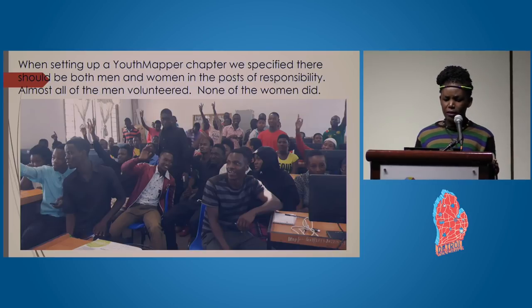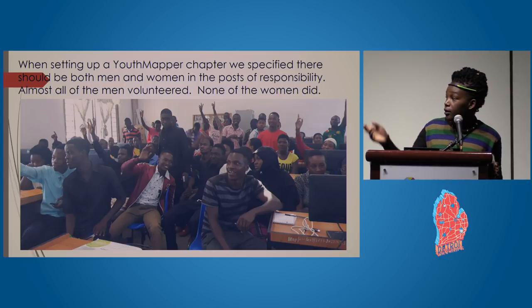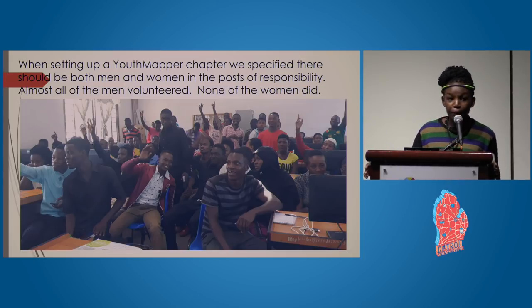Even when setting up the YouthMappers chapter, we specified there should be both men and women in positions of responsibility and leadership, but almost all the men volunteered and none of the women did. The women lack the confidence to stand up and take on these leadership positions.